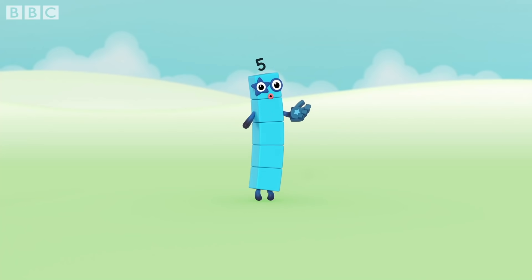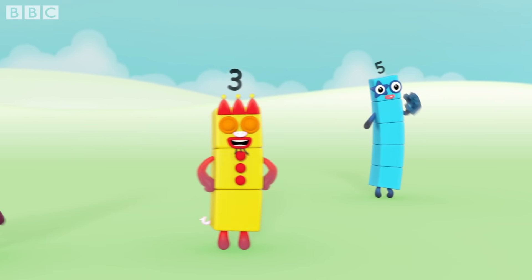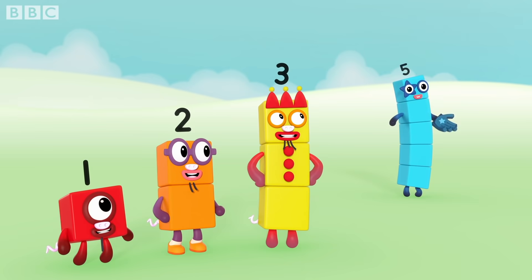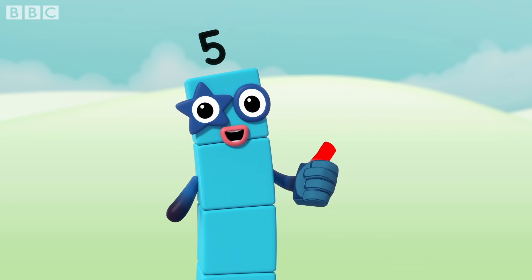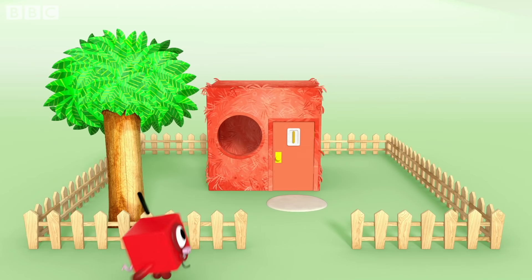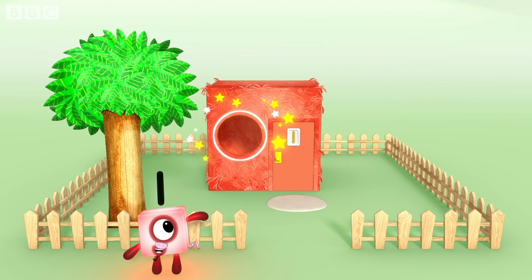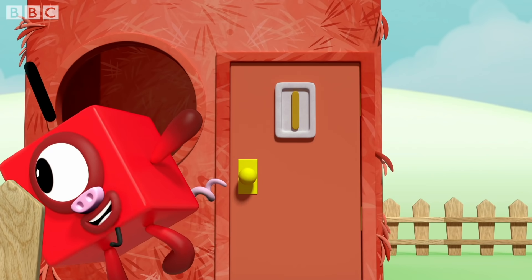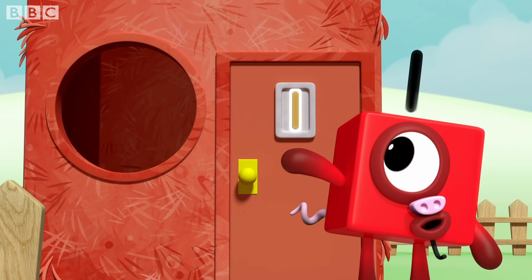Let me tell you a story. Once upon a time, there were three little pigs. The first little pig had a house with one room. It has one window, and one tree in the garden. And there's a number one on the door.